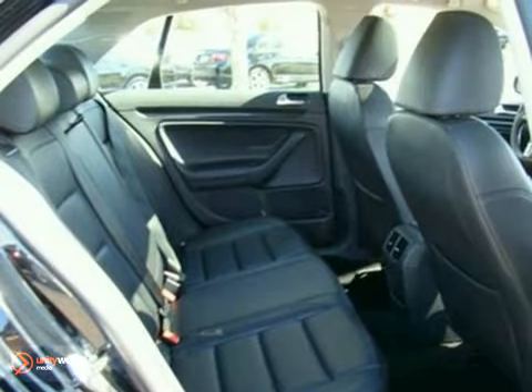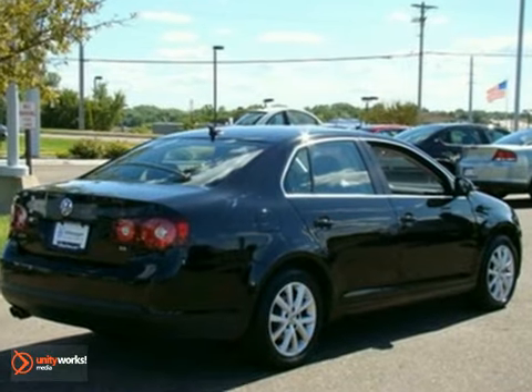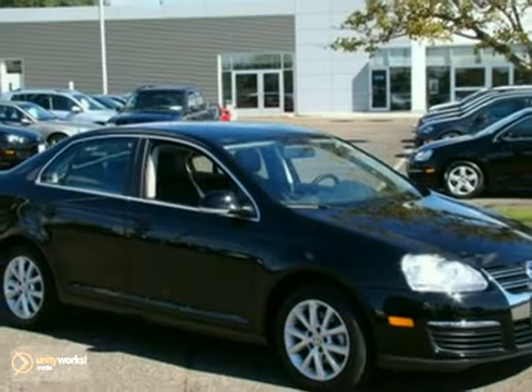And with a security system and a 5-year, 60,000-mile warranty, it won't be here long. Come in for a test drive today.